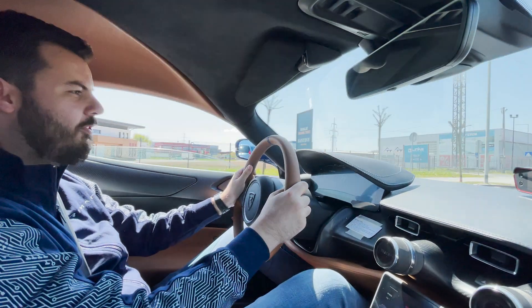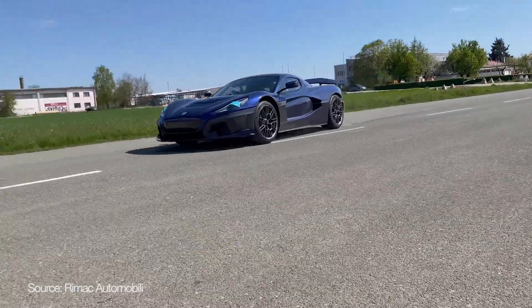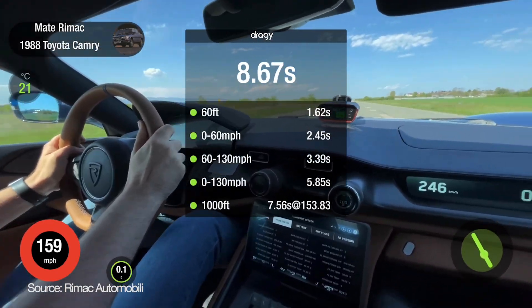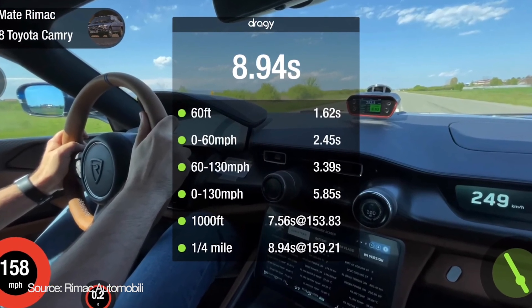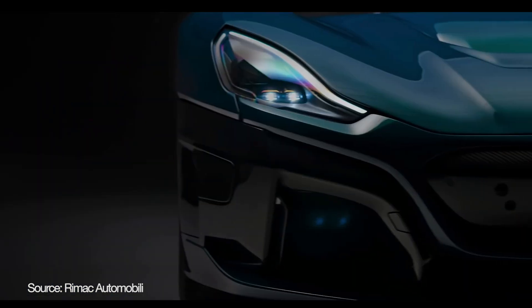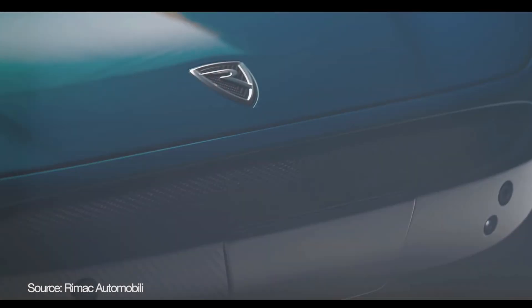They are showcasing their outstanding technology in the supercar Rimac Nevera, which does the quarter mile in about 8.94 seconds. To put this into perspective, it goes from 0 to 300 kilometers per hour in about 10 seconds or even less. This is a car you can actually buy for a cool 2.4 million US dollars.